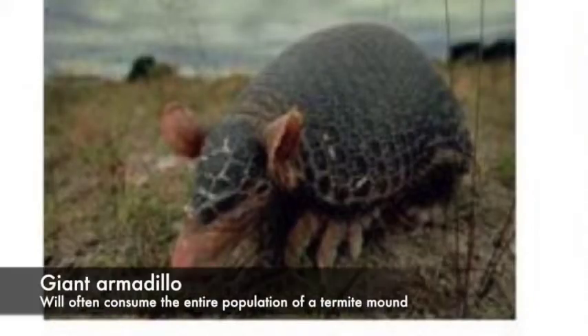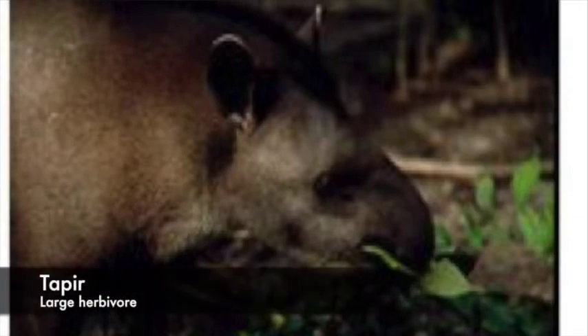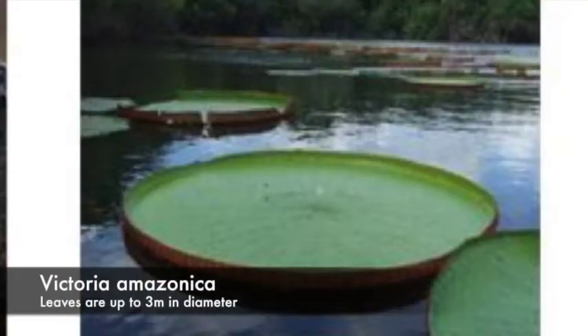We also have a giant armadillo and the tapir. Black caiman, which gets really big. And a giant plant — or a giant lily, put it that way. So this is our national flower, Victoria Amazonica.